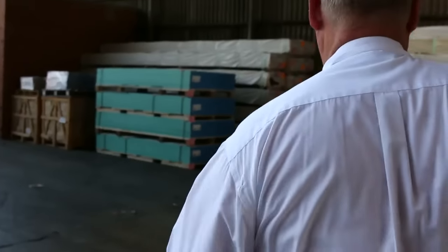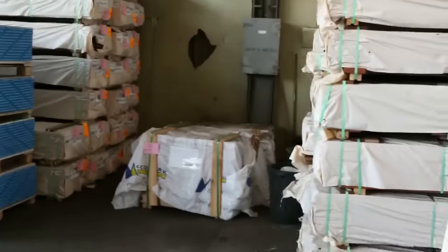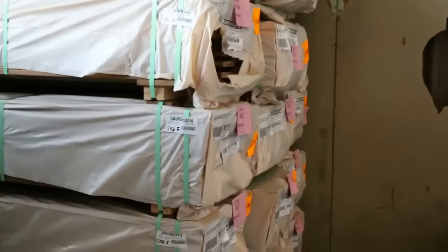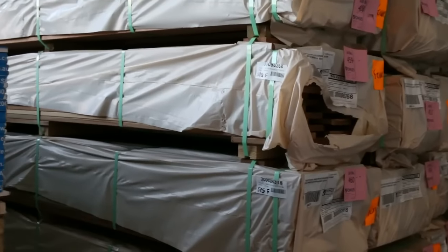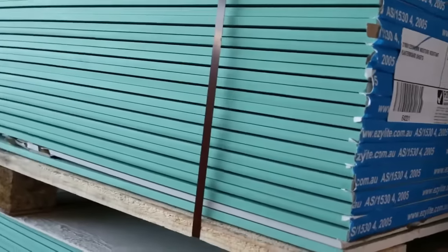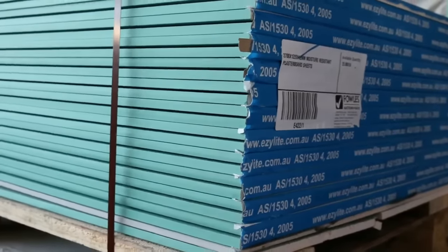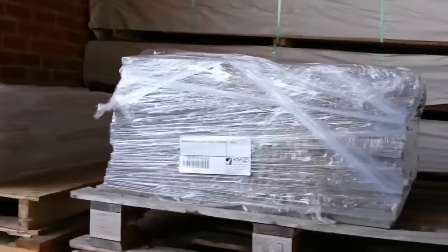Into some of the bigger section decking. Got a whole heap here of the 135x19 spotted gum - 135x19, about 21-22 packs of it there. Over here we've got some moisture resistant plasterboard sheets, 2700x1200x12mm. We've got 8 packs in tomorrow, 25 sheets in a pack. About 12 months since we had some of that in, so I'm sure that'll be pretty popular.